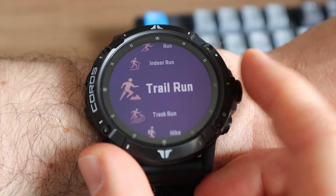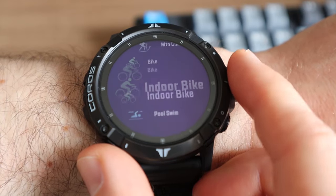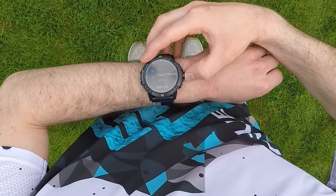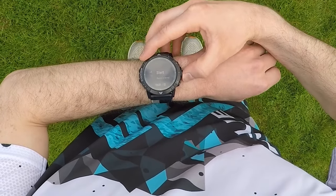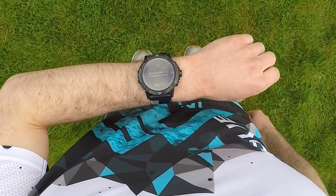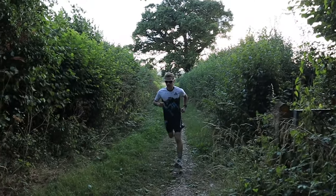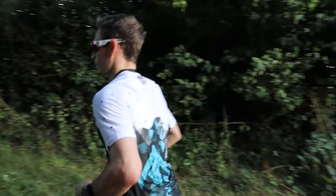Starting a workout couldn't be easier. From the activity selection menu, simply press the digital dial on the desired activity — this will bring up the tracking menu where you can tailor your workout. What I really like are the well-placed secondary modes available for each sport, such as running's interval training option that can be customised with multiple steps based on time or distance. Once you're ready to go, the Vertex 2 will start acquiring a GPS signal and heart rate reading. GPS connectivity is particularly zippy, indicating that the new chipset is working well with the internal antenna design.